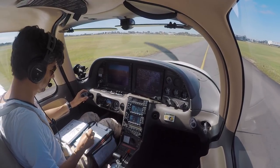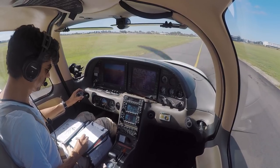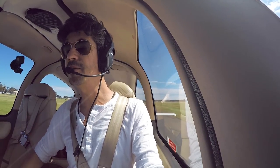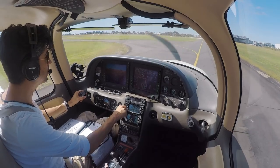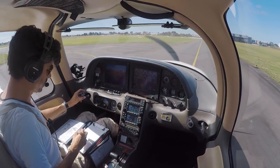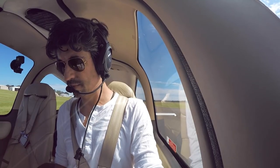Tango Delta Sierra, squawk 4367, leaving 2,500 feet, contact departures 129.04. 4367, and passing 2,500, departures 1294, Tango Delta Sierra. ATC: Tango Delta Sierra, further instruction — hold overhead Moorabbin at 5,000. Hold overhead Moorabbin at 5,000, Tango Delta Sierra. That's a new one.